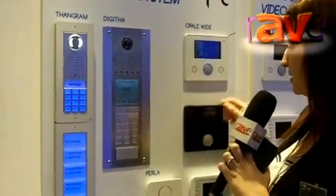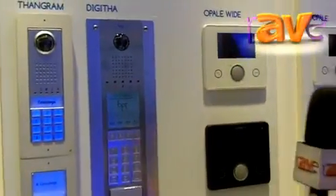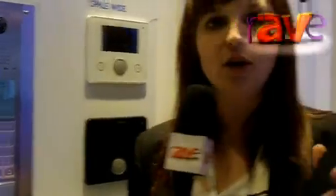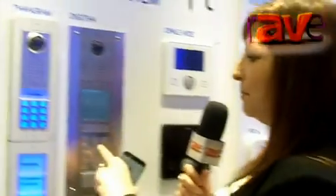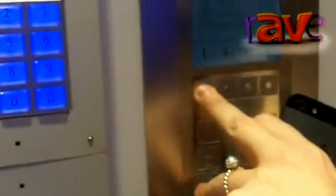But the most important characteristic of this video entry system is that I can use my iPhone, iPad, Android phone, or tablet, and I can answer directly from my iPhone. For example, I'm Michael in this case, and I can find Michael in the list of users. I press Michael's house, he's calling, and now my iPhone is ringing.